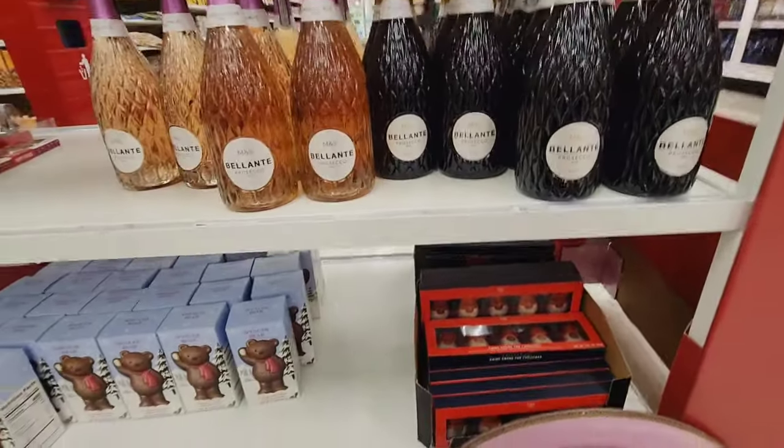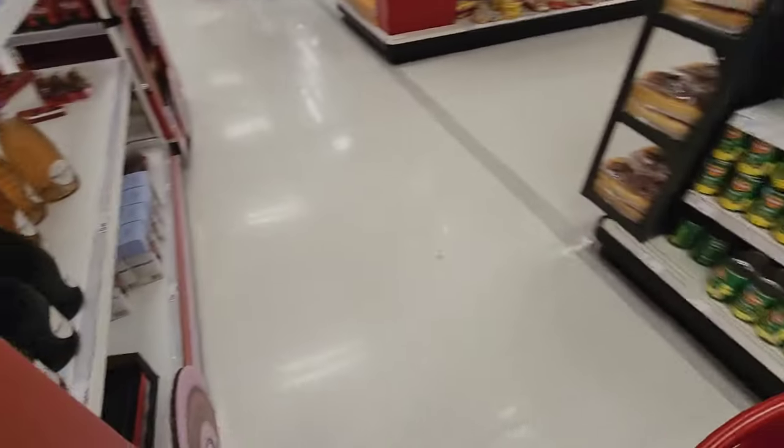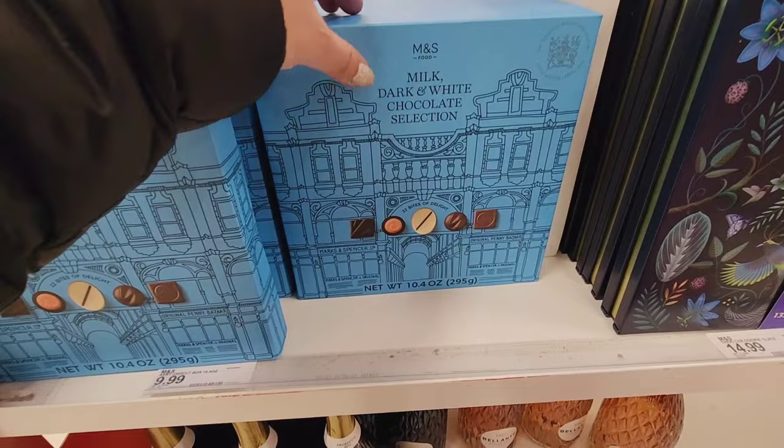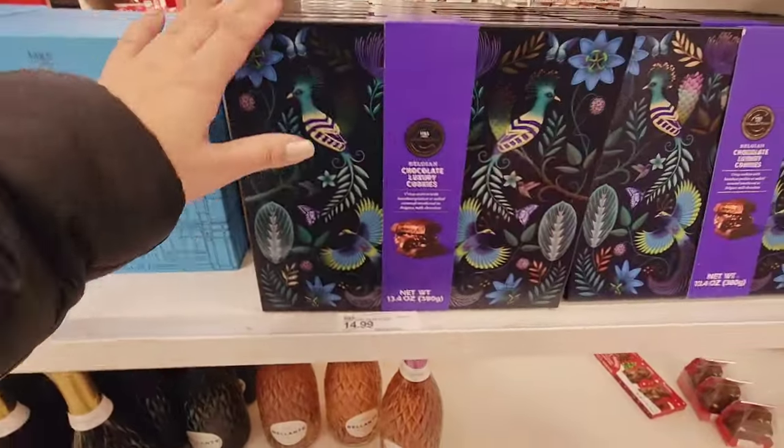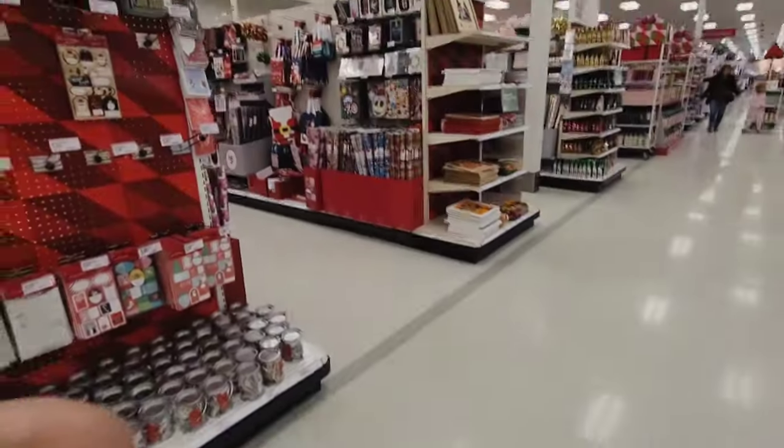Some Prosecco. What's on the other side? These are milk dark chocolate. I want to make sure you guys see — I found the Christmas Oreo!